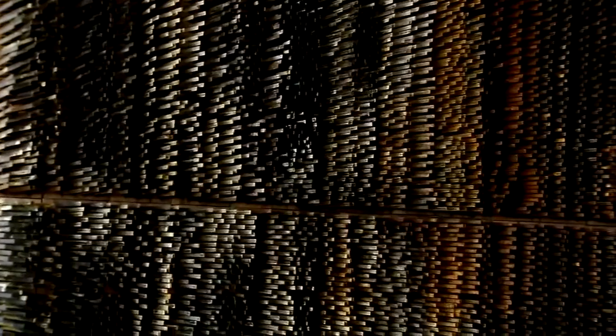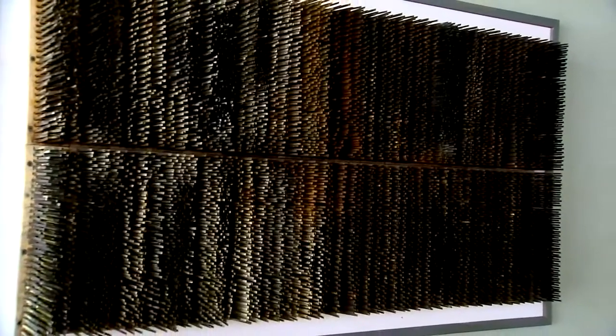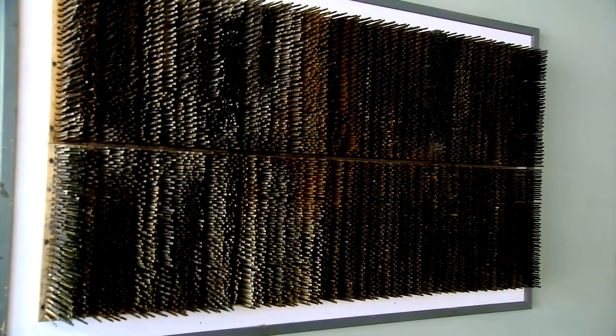Some might say there's genius in turning old brushes used to clean a conveyor belt into art. I just see things and I'll be attracted to them. I saw these and said, they're so cool, I know what I'll do with them. So I threw them in the back of my truck and tucked them away.